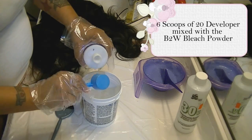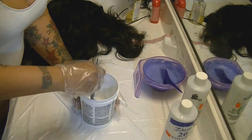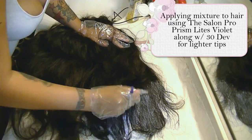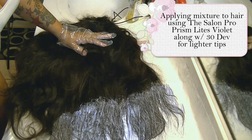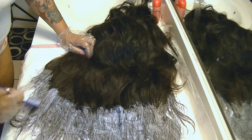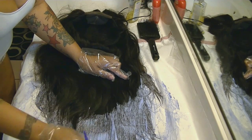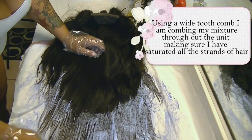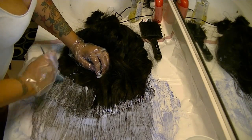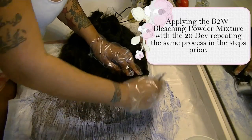The violet bleach gives warm tones and I'll use 30 developer with it — six scoops. With the B2W I'm going to use 20 developer, because I want a little bit of dimension, giving the unit different colors of highlights and lowlights since the bleaches are different strengths. I take the purple bleach with 30 developer and do the bottom half of the unit. I use the purple brush for the purple bleach — easy way to remember. I flip the hair over and saturate it really well, combing through to make sure all the bleach reaches all the strands. Then the B2W with the gray brush handles the other section.